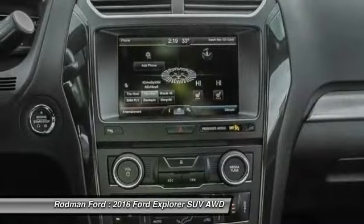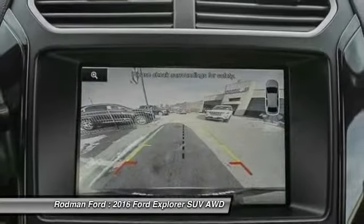Voice-activated navigation system. AM, FM, CD, MP3 radio. Fog lights.